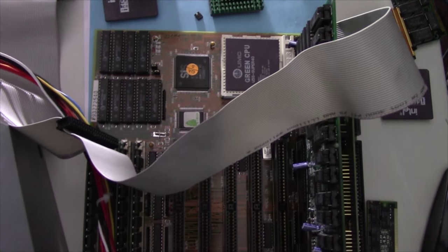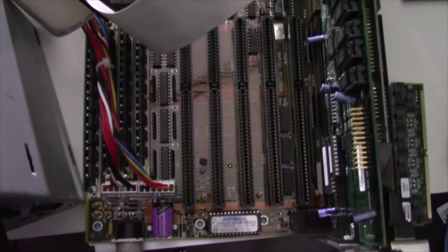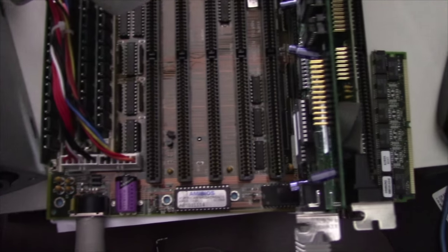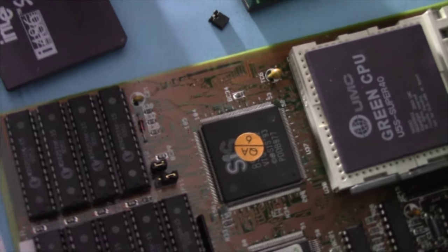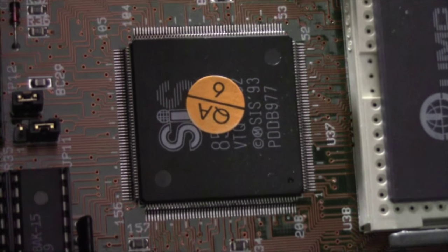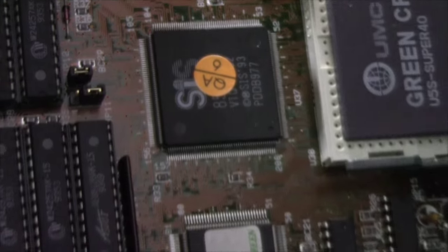The 486 platform was around for quite some time, being sold for nearly a decade and spanning many emerging interface and memory standards during its reign. Intel continued to produce the 486 processor for various embedded systems until 2007, making the 486 core itself nearly 20 years old since its release in 1989.